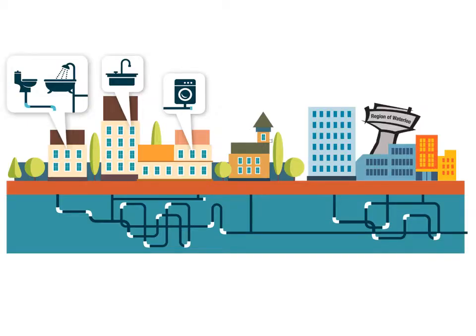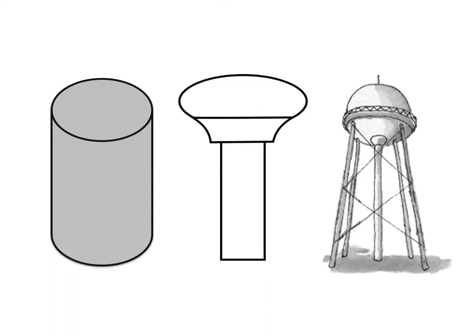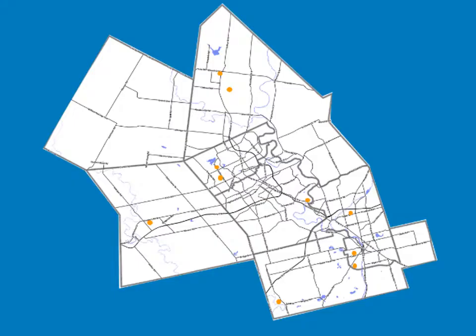If asked to name one part of the water distribution system, many of us might just say a water tower. Big and tall, water towers come in different shapes and sizes, and as a well-known landmark, you can find them in many communities. In Waterloo Region, there are 10 water towers that are part of the Municipal Water Distribution System.